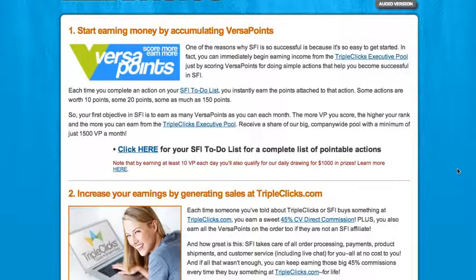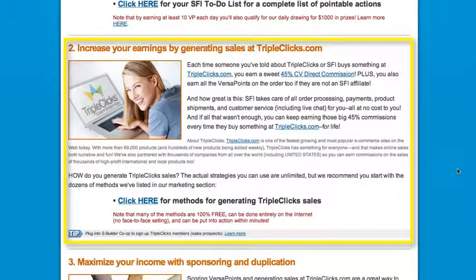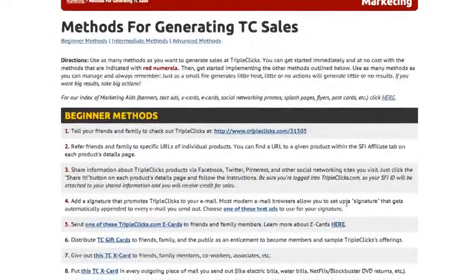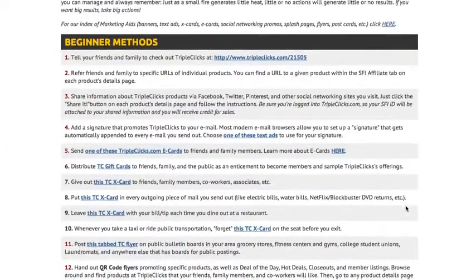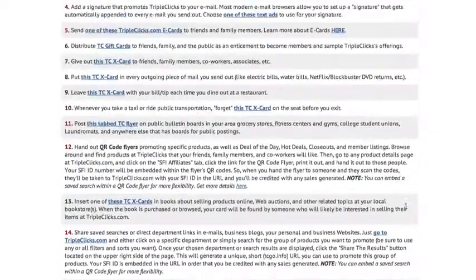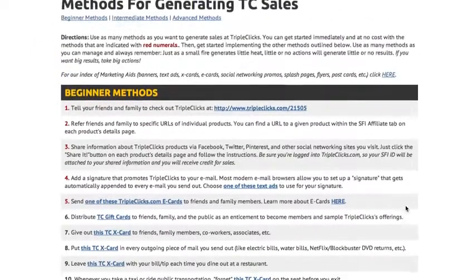Number two is generating sales at our e-commerce site, TripleClicks.com. To get started generating sales, click this link here — this is our page of methods you can use to generate sales. There are free beginner methods, intermediate methods, and advanced methods. Review all the methods, but we recommend you start with the beginner methods and work your way up to intermediate and advanced.